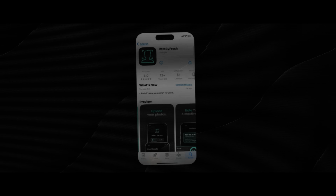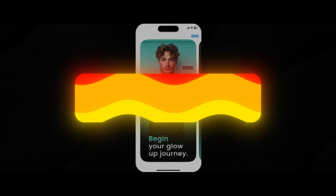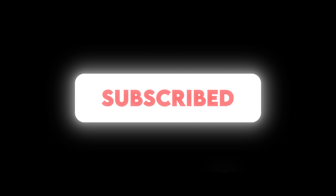I hope you guys enjoyed this video. Make sure to try out the Rate By Fresh app to get your perfect hairstyle, face rating, and all the tools you need to become the most attractive version of yourself. Thanks for watching — make sure to subscribe for much more.